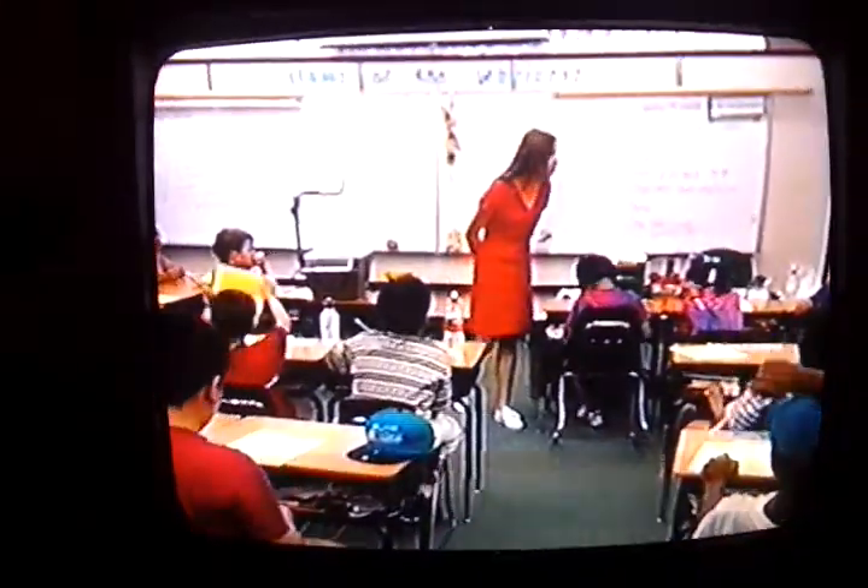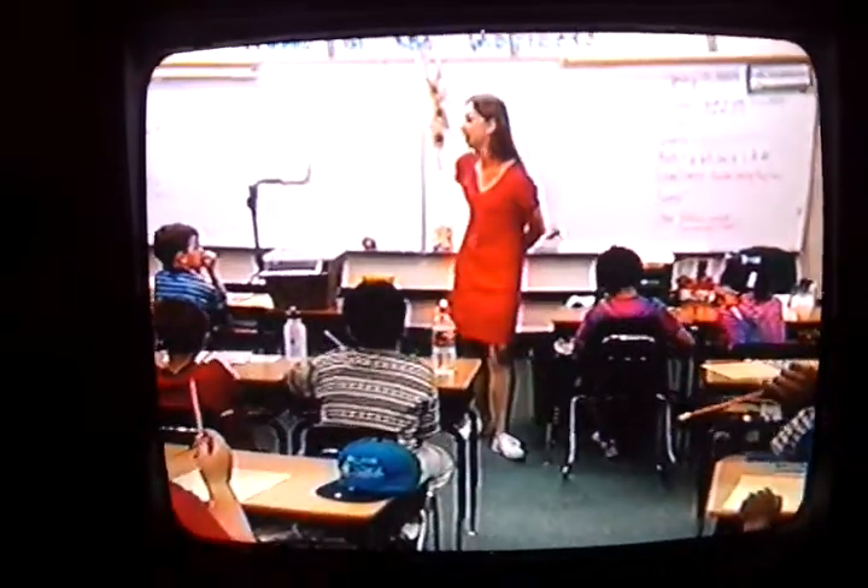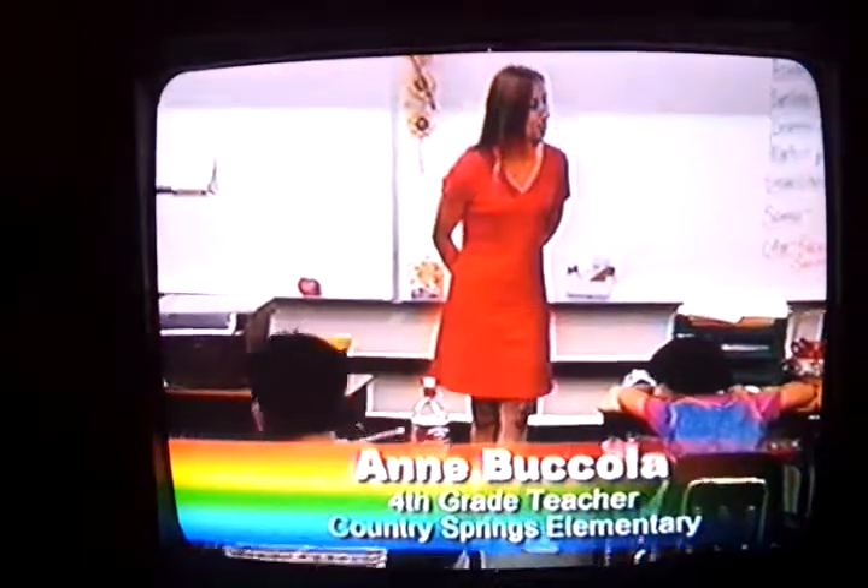Today we are going to be using our musical intelligence and our bodily kinesthetic intelligence and our linguistic intelligence, and we are going to be reviewing parts of a sentence.